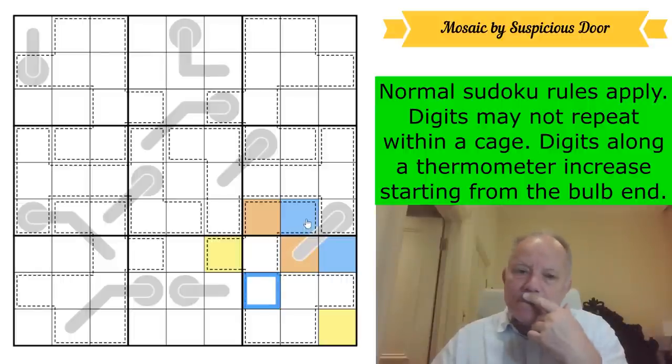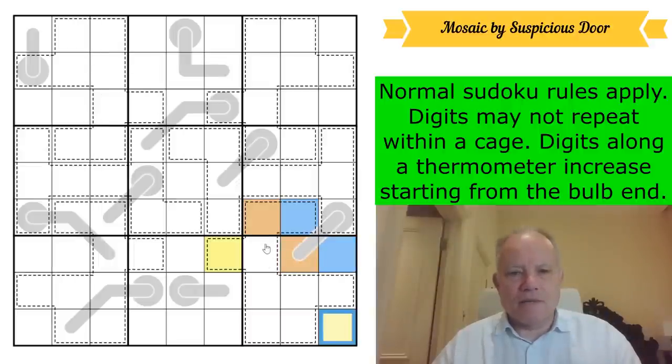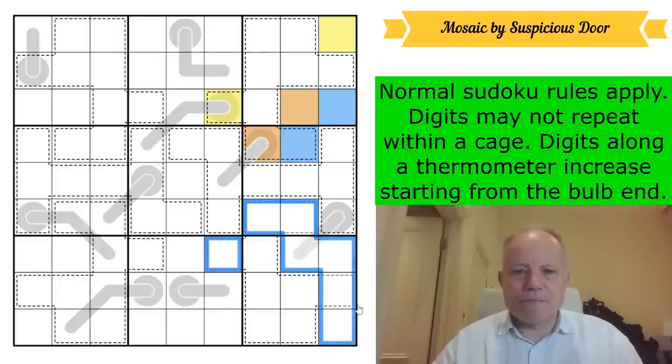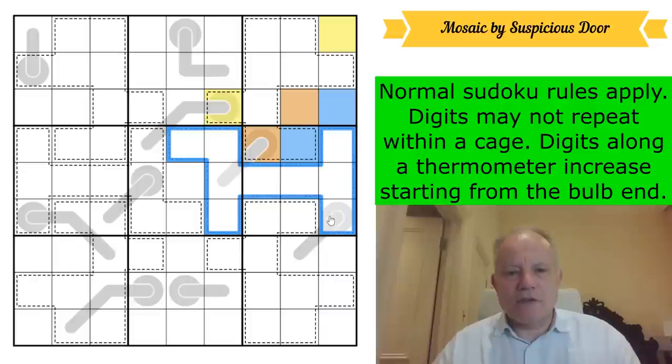I'm going to take out that coloring and just start with yellow, blue, and orange, and see if I can develop it from here. This pattern will apply in every one of these corner boxes because they're all the same in this respect — they're all symmetrical. I'm going to do this pattern at the top because I've seen something that might help there. The reason I'm finding this interesting is because of orange in this cage.